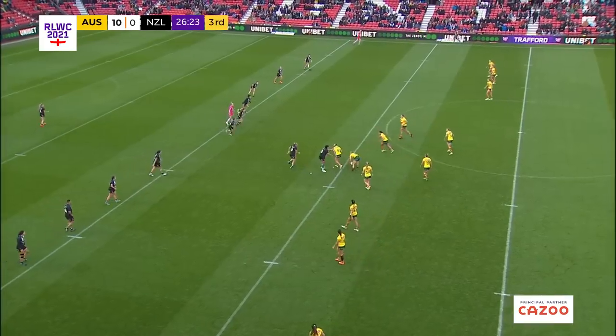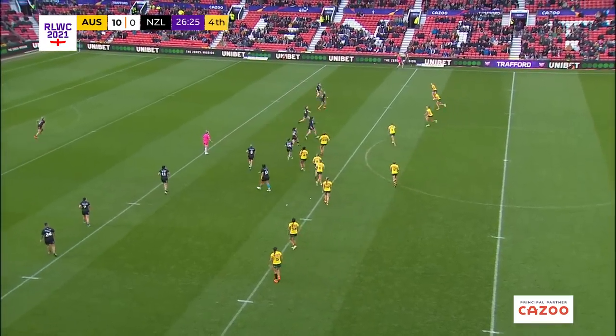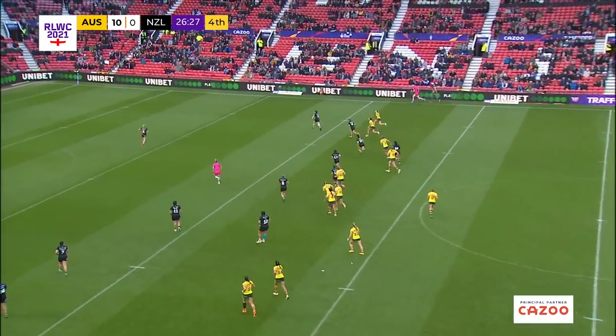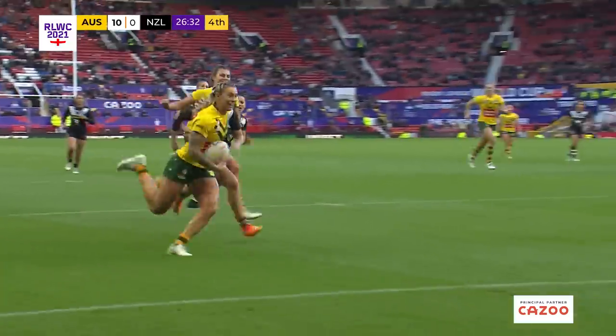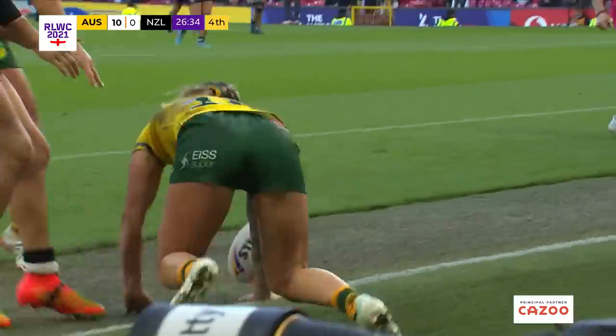For New Zealand, they're just looking a bit tired. You can see that the Australians have made it all the way up the other end of the pitch in one set. That's something New Zealand will struggle to do. The Brigginshaw kick, and that leads to a try. Julia Chapman for Australia, extending the Aussies' lead.